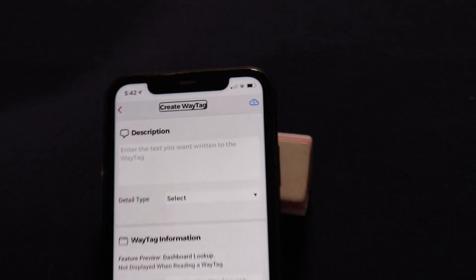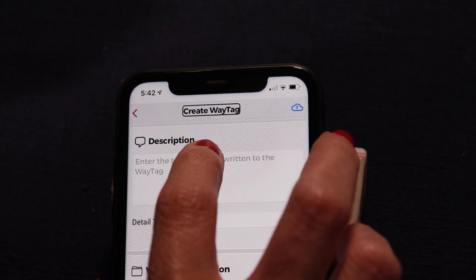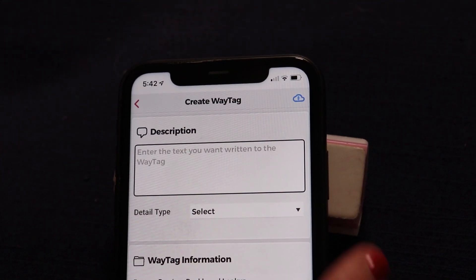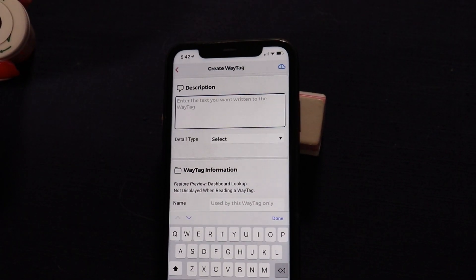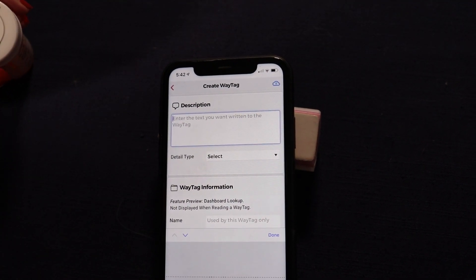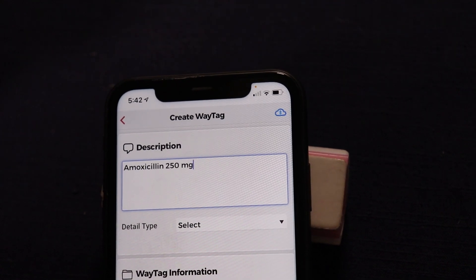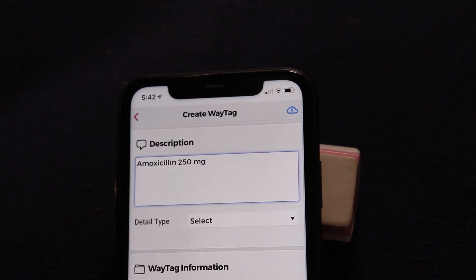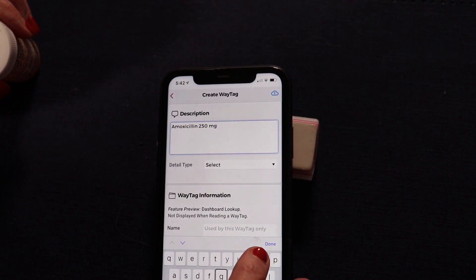It opens up the tag window. Now I'm going to touch the top of the window to hear the description field. It says 'Enter the text,' so I'm going to double click. And now I'm going to use a dictation feature to fill in the description: Amoxicillin 250 milligrams.